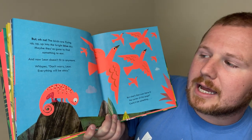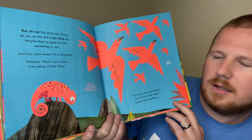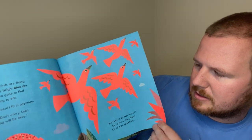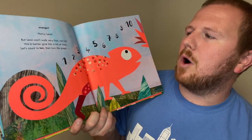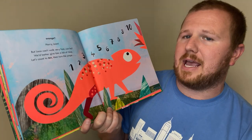Whisper: don't worry, Leon. Everything will be okay. Don't worry, Leon. Everything will be okay. But what's that over there in the corner of the page? Could it be something orange? Hurry, Leon! But Leon can't walk very fast, can he? We'd better give him a bit of time. So let's count to ten and then turn the page.